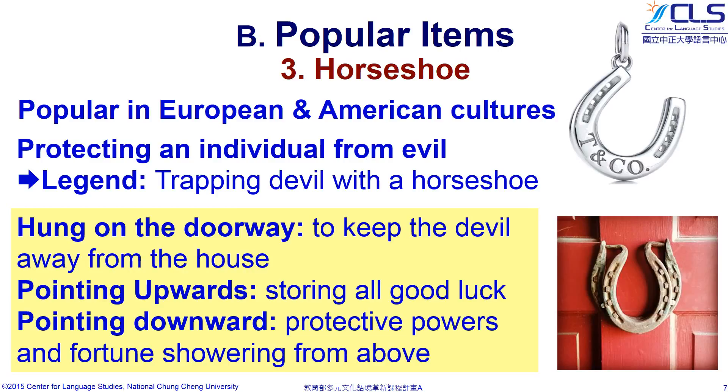Drawing on the strength and the power of a horse, horseshoes are powerful good luck charms. Putting one above your door protects your home from evil. In brief, an upward-facing horseshoe is said to gather luck, and the downward-facing one is said to cover you in good luck.